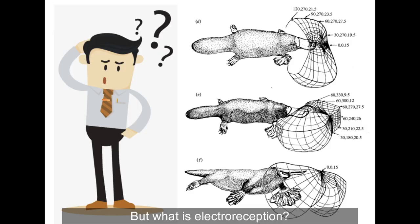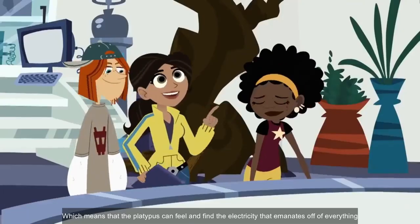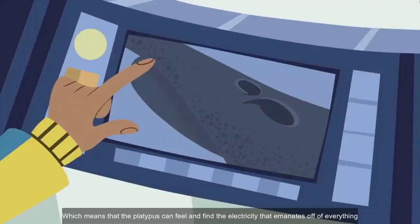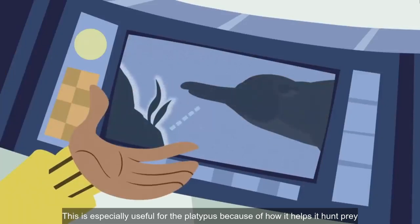But what is electroreception? Electroreception is the ability to perceive natural electrical stimuli, which means that the platypus can feel and find the electricity that emanates off of everything. This is especially useful for the platypus because of how it helps it hunt prey.